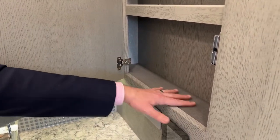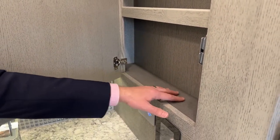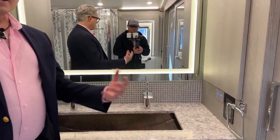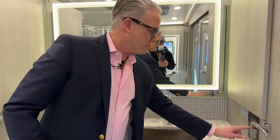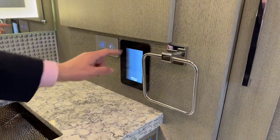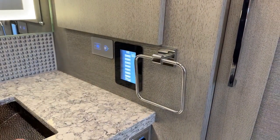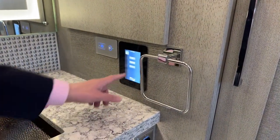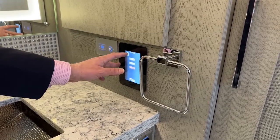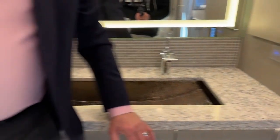The shelving has carpet lining to minimize shifting during travel and reduce vibration noise. There's a motion sensor light — programmable for low dim at night just like at home. You can also control your Aquamizer, water pump, and generator from the panel right here in the bathroom. Everything is accessible and controllable throughout the entire coach.